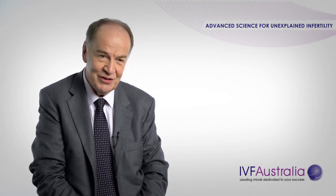When all the testing is done and you still have unexplained infertility, we do have a program for you. And this program is very successful.